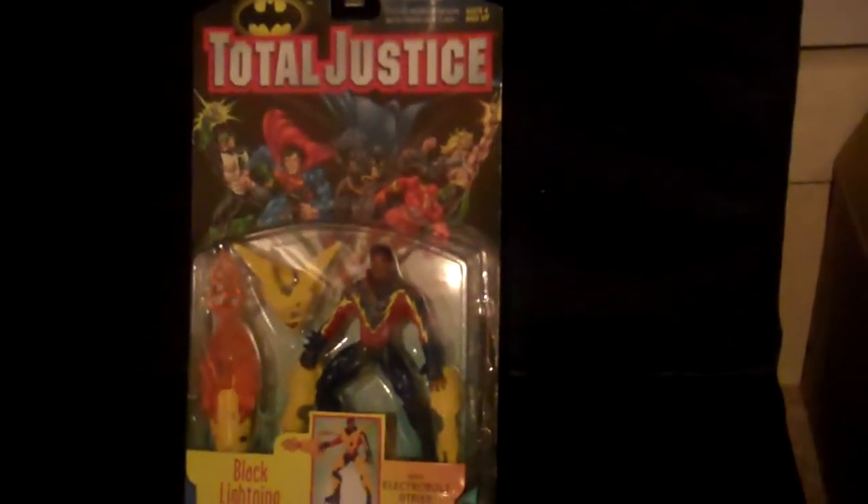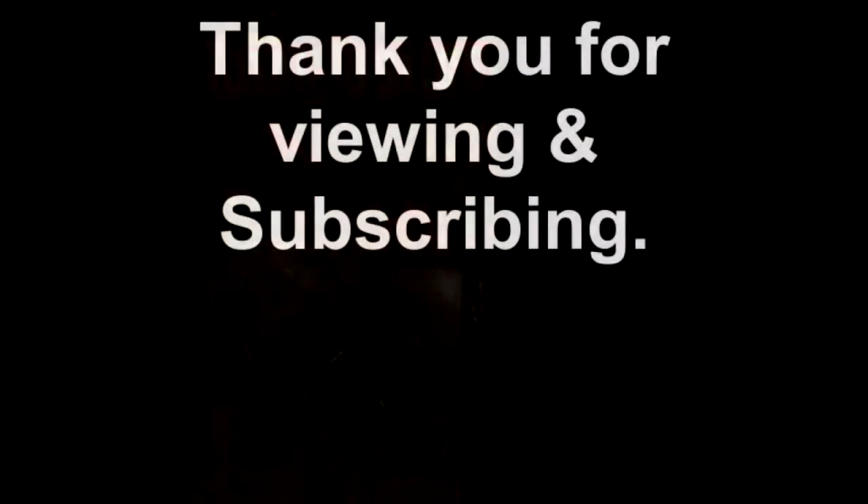So as always, thanks for viewing and subscribing. See you next time on King Joe's Toilogs.